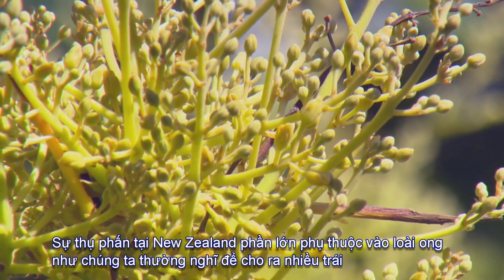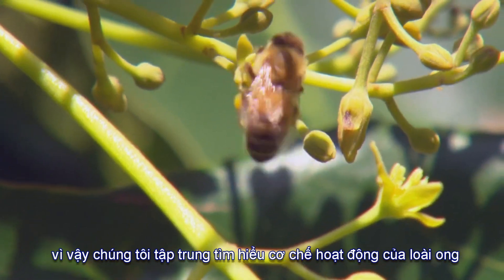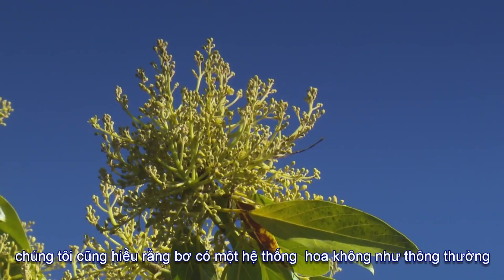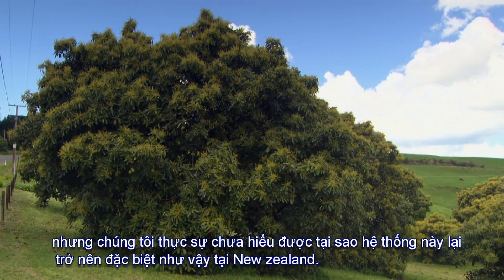Pollination of avocados in New Zealand is largely done through the use of honey bee hives, as it is for most crops. The research started from a position of understanding how that was functioning — were the honey bees doing their job? The team also knew that avocados had an unusual flowering system, but didn't quite understand how unique that system was in New Zealand.